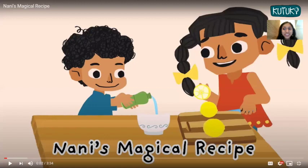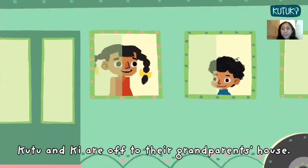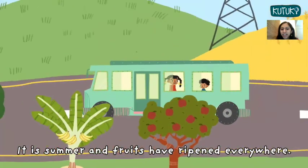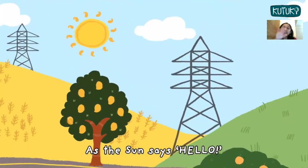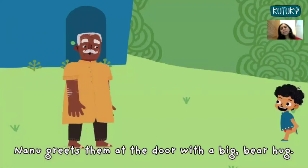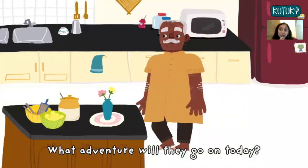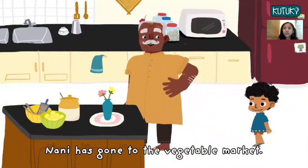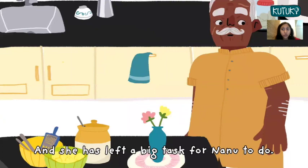This story is called Nani's Magical Recipe. Kutu and Kee are off to their grandparents' house. It is summer and fruits have ripened everywhere as the sun says hello. Nanu greets them at the door with a big bear hug. What adventure will they go on today?